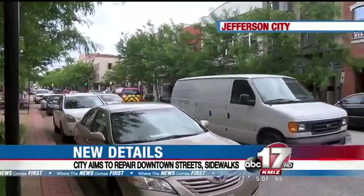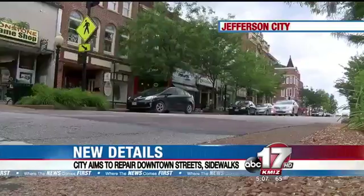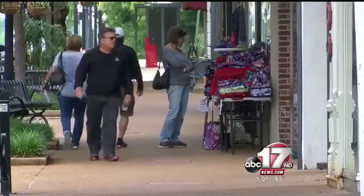It just kind of needs a good overall maintenance project. It's been almost 15 years since the million and a half dollar streetscape project was completed in Jefferson City's most historic neighborhood. Now city officials say it's time for the sidewalks and streets to get some much needed attention before it's too late.